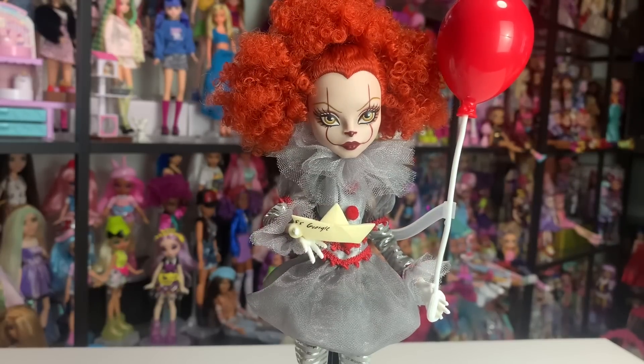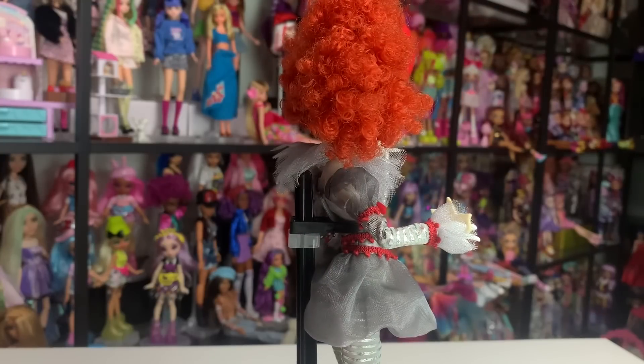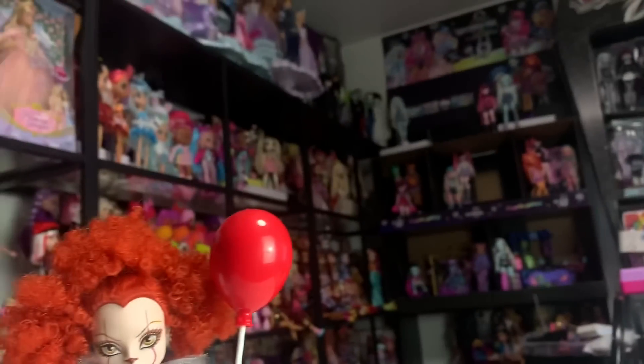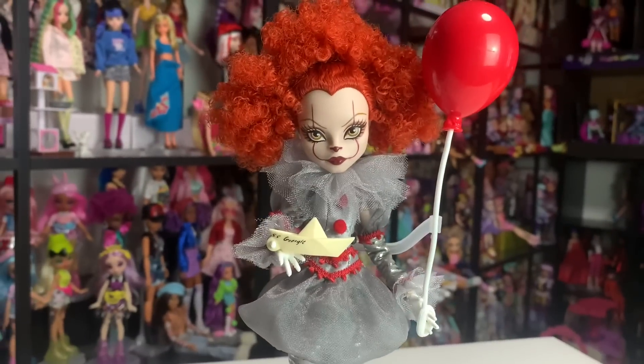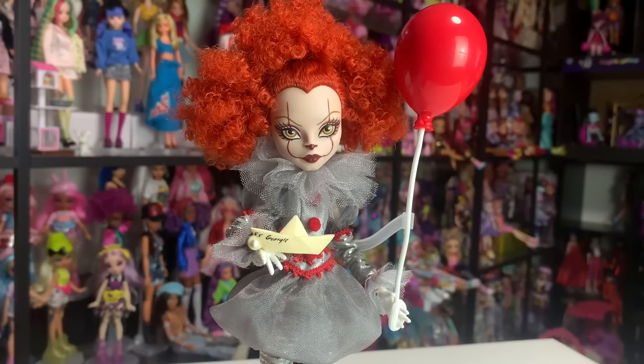This was so unbelievably thoughtful. I am so, so excited about her and I cannot wait to get her up on display with my other Skullectors up there. I now have them all. And the reason that I find this one so cool is because there's been quite a few Skullectors that are based on movies now.